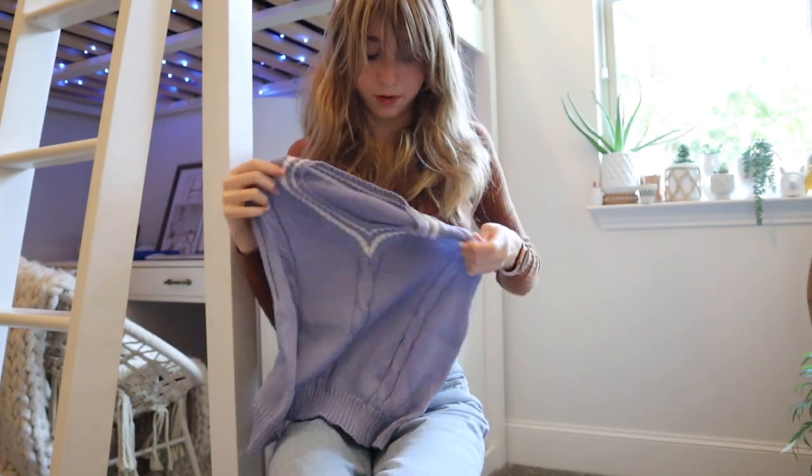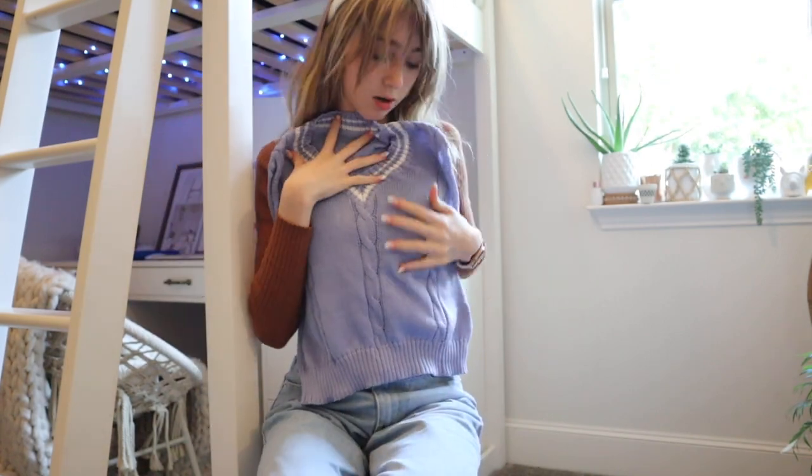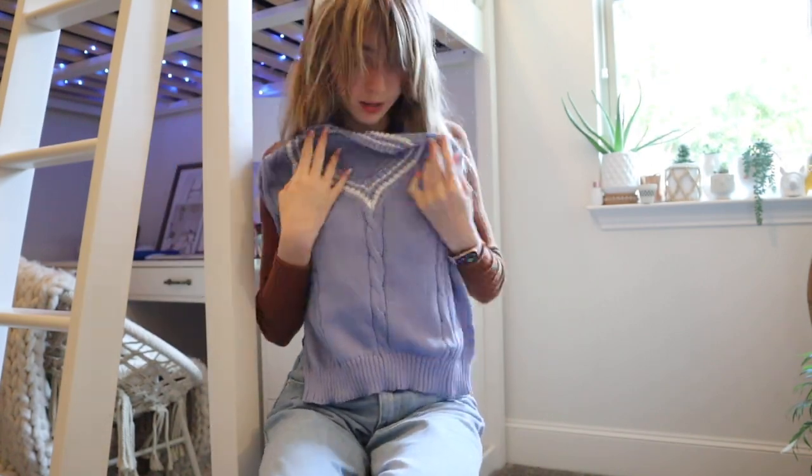Next I got this adorable blue sweater vest to recreate another one of those TikTok outfit lookbooks. It'll have a little collared shirt underneath it, some jeans — you know, it'll be adorable.